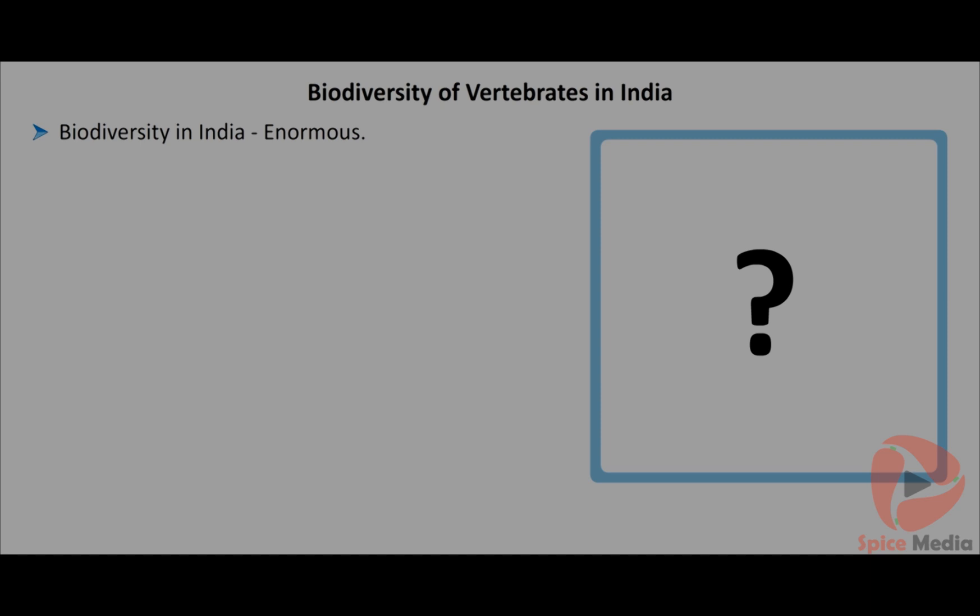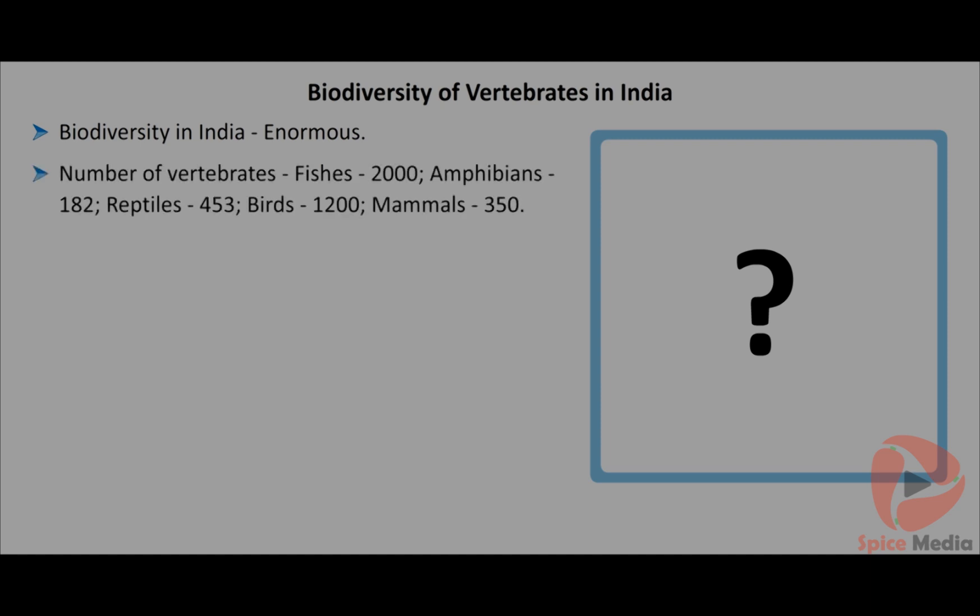India's biodiversity is enormous. There are 2000 species of fishes, 182 species of amphibians, 453 species of reptiles, 1200 species of birds and 350 species of mammals in India. India is ranked within the top 10 countries in the world as far as the biodiversity of vertebrates is concerned.